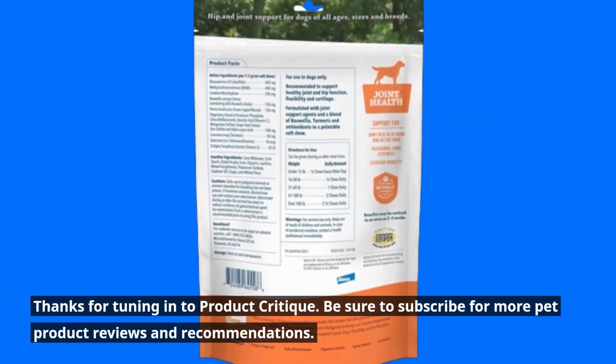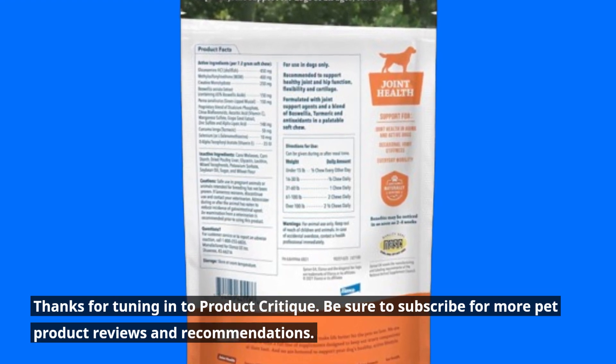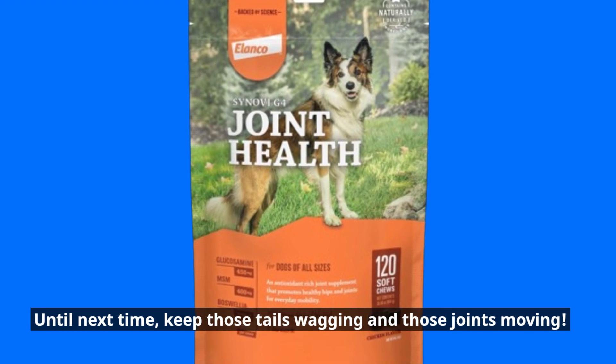Thanks for tuning in to Product Critique. Be sure to subscribe for more pet product reviews and recommendations. Until next time, keep those tails wagging and those joints moving.